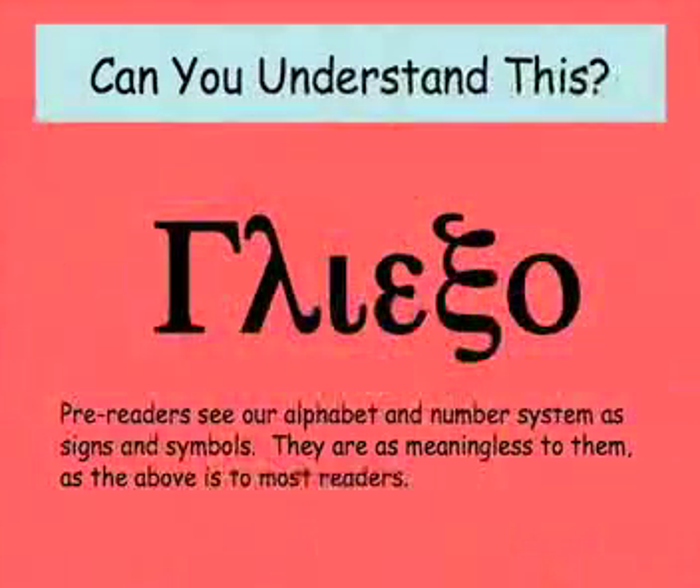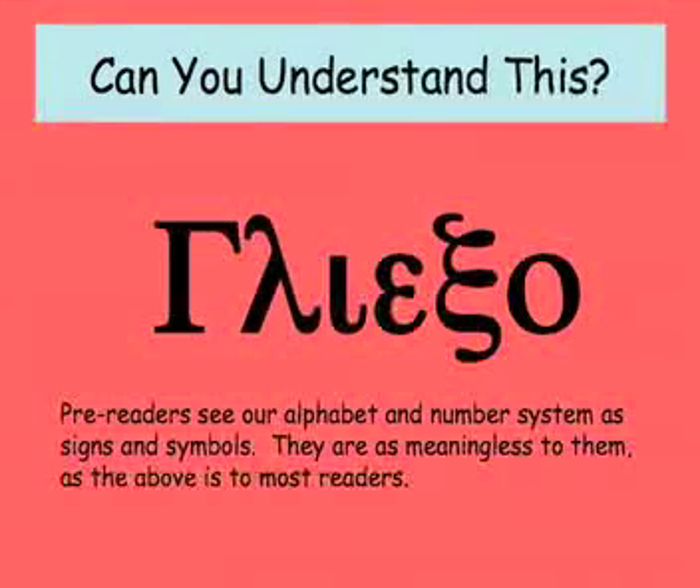First, I want you to look at this. Do you understand what this says? Probably not — I just typed in a bunch of symbols. This is what our alphabet and number system looks like to a three-year-old, to a four-and-a-half or five-year-old. It's what it all looks like to them.